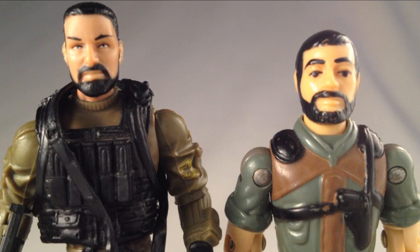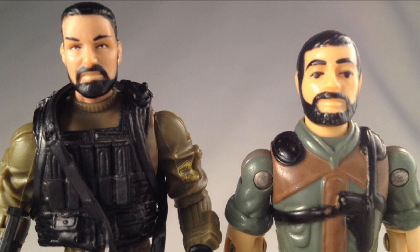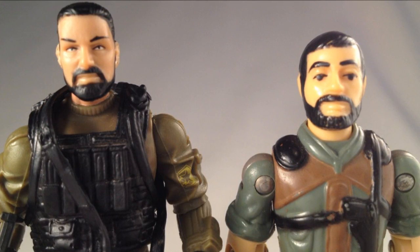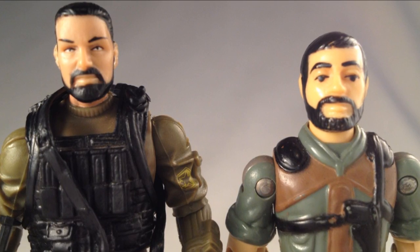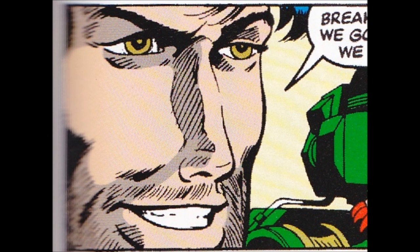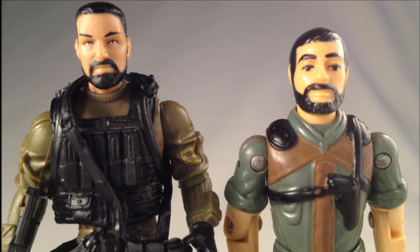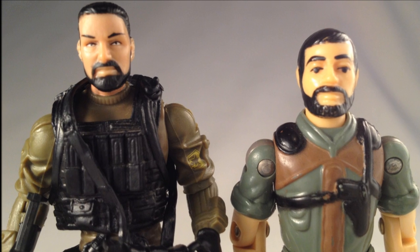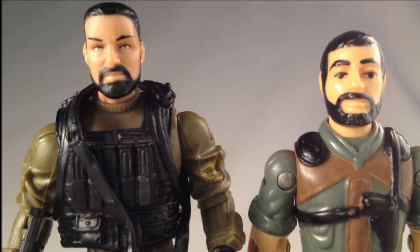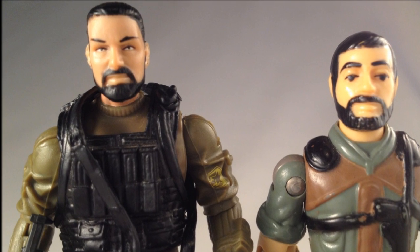I've never gotten the Clutch that I really wanted, because the figure incarnation always has a full beard. I've always pined for a Clutch sporting three-day stubble, as he's depicted in the comics. To me, that's always been a version that speaks to his character better. A beard suggests that he's consciously groomed it that way, but stubble suggests neglect. In 2010, it's a deliberate choice to be faithful to the old school figure and not to the spirit of the character.